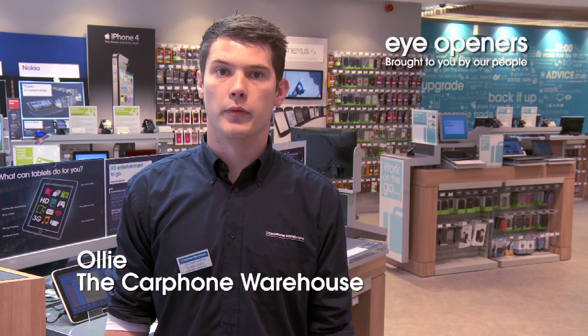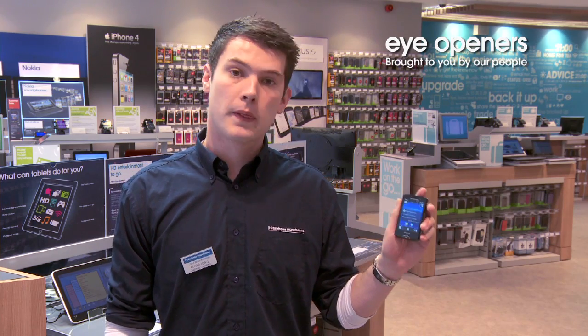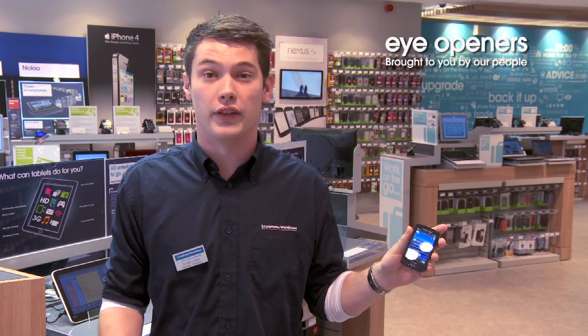Hi, I'm Oli from Carphone Warehouse, Bristol Borbamid branch. This is the new Sony Ericsson Xperia Mini Pro. It has a new Bravia screen which lets you watch the same sort of resolution quality that you have in your sitting room.